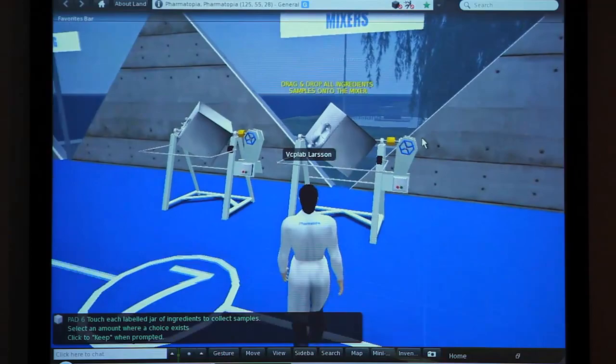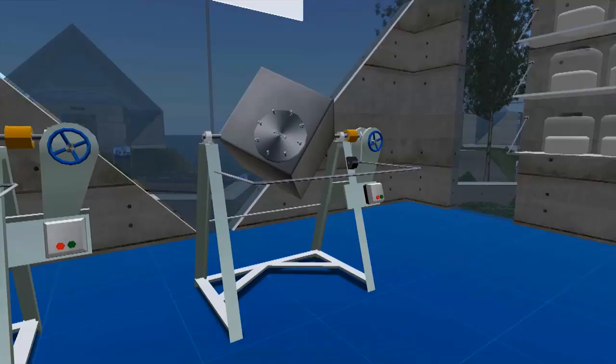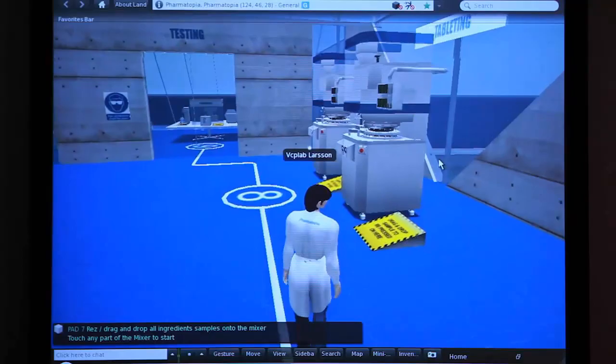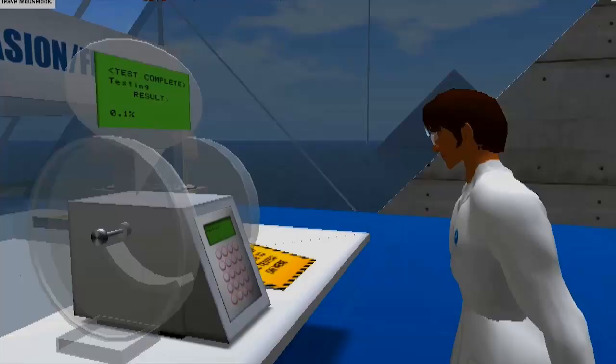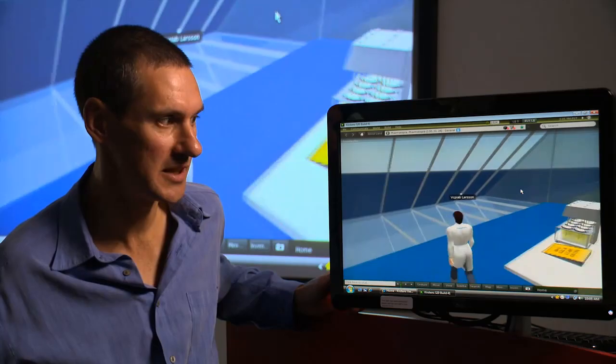This is where a student chooses the ingredients that they're going to make their tablet from. They come over to the mixer and they mix them. It's fully 3D, so you can zoom in and zoom out, have it round the back. We've got the tablet presses here, which operate just like real tablet presses do. In the last room we've got the quality control testing equipment — these are the standard tests that companies and universities do whenever you make tablets.